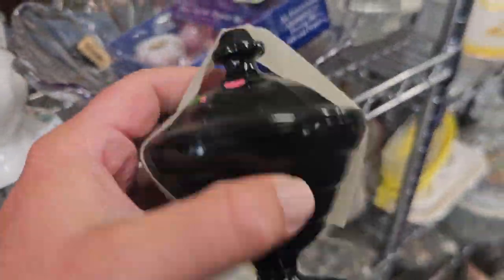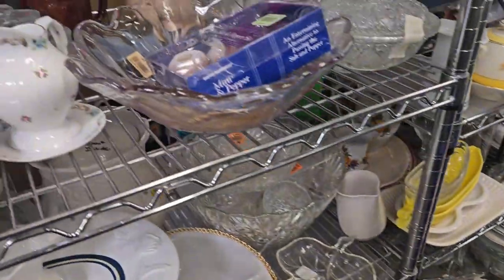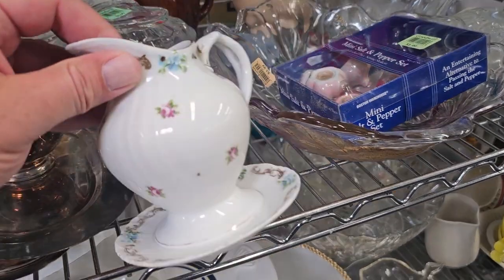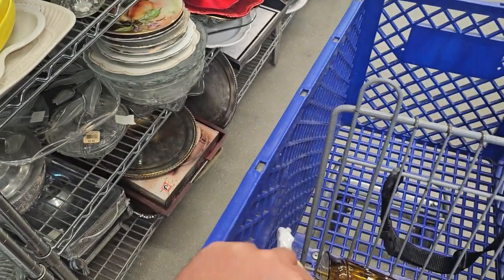I love this little amethyst piece. Only $1.99 — we'll grab that too. I got plates over there. This little guy is nice — a pitcher and bowl. Look at that. 99 cents. And it's made in Austria. Into the cart you go.